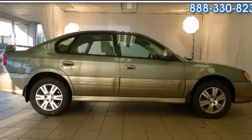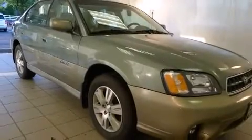This is a 2004 Subaru Outback. It features a 3.0-liter, six-cylinder engine, an automatic transmission, and all-wheel drive.